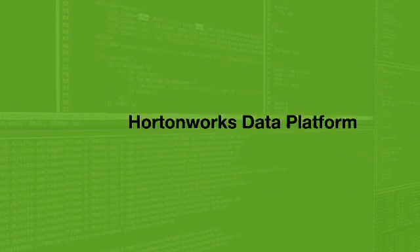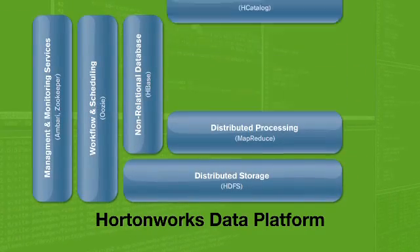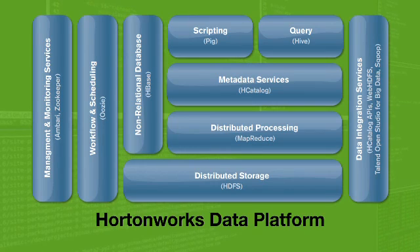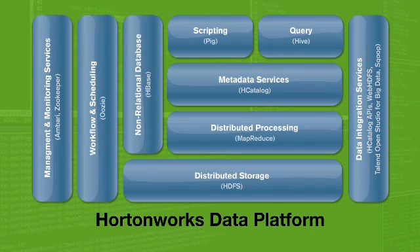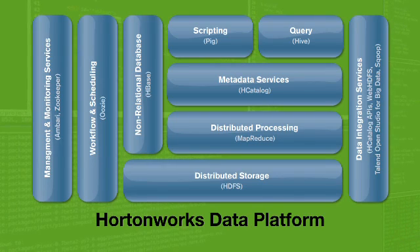It's open source identical, meaning that since we are the guys who build Hadoop out in the open, Hortonworks Data Platform is not just interface compatible with open source Hadoop — it is binary identical to open source Hadoop.